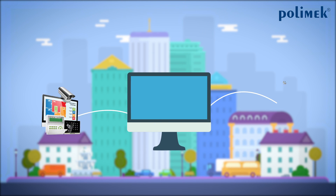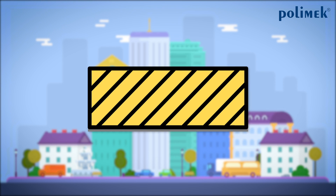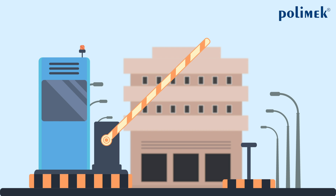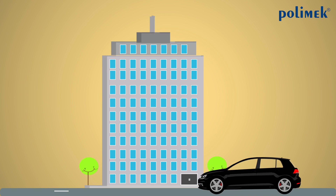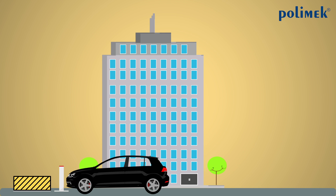It is integrated with turnstiles and alarm systems. There are numerous varieties of barriers used in vehicle entry and exit as well. While arm barriers are the most convenient and economic systems for entrances of factories and apartment buildings, rising bollards and road blockers are preferred in places where a higher level of security is desired.